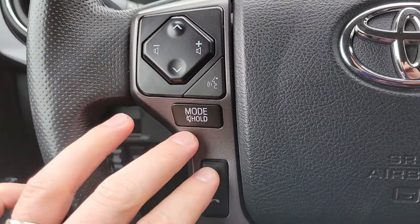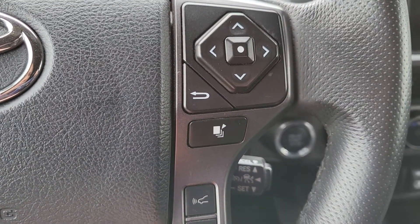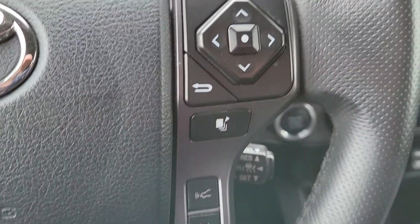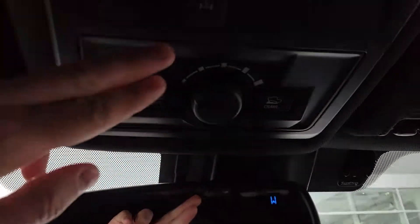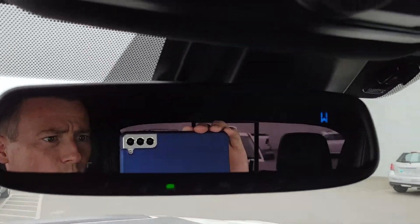Bluetooth controls here and here. And some of your cruise control, lane departure assist — everything like that for your Toyota Safety Sense. A few more off-road controls up here including the diff lock. Then you've got your HomeLink system for your garage door openers and whatnot.